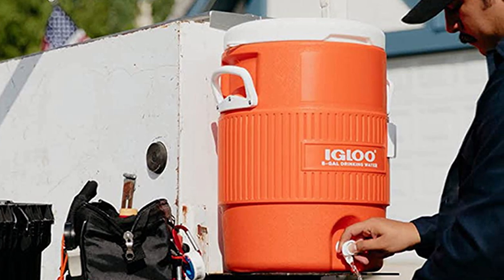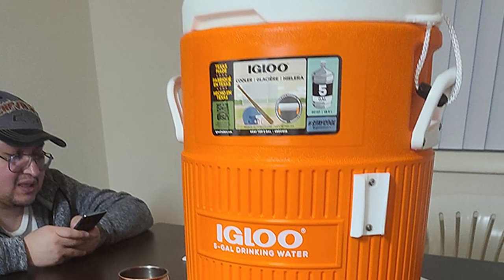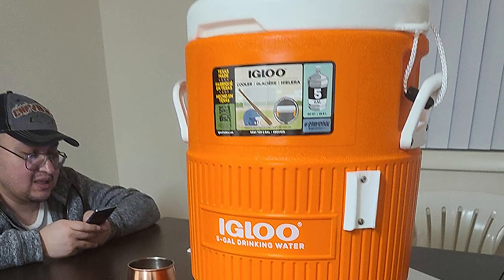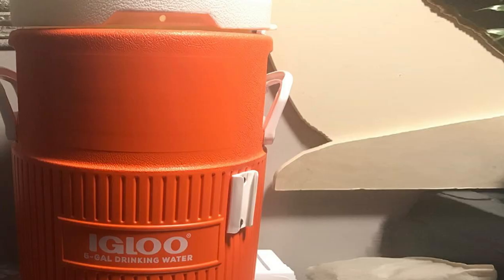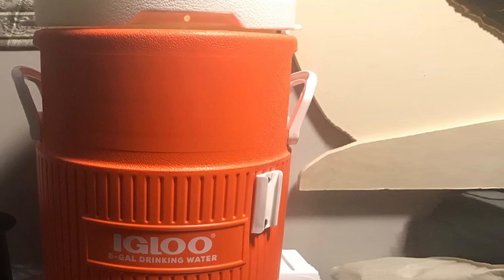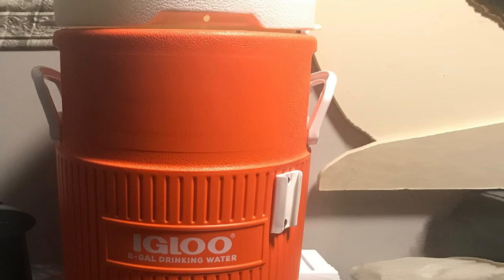Hygiene is a leading concern when it comes to water coolers. To address that, Igloo has designed a pressure-fitted lid that won't trap mold or dirt. Another clever addition is the lid's built-in tether to prevent it from getting lost. The spigot is angled to help you get the last few drops out of the cooler. With the heavy-duty build of this jug, your water will be kept consistently cold. Igloo claims this jug can maintain ice for up to 3 days in 90-degree weather.